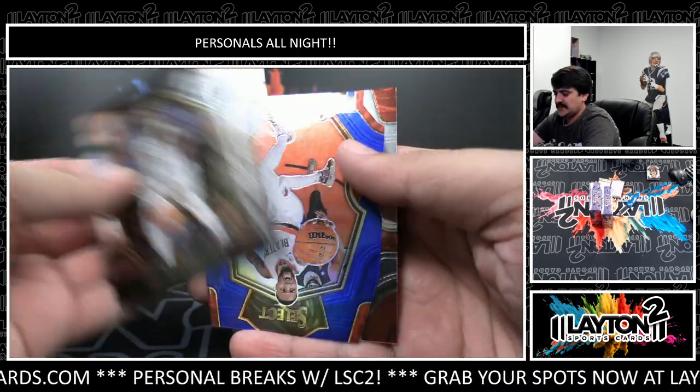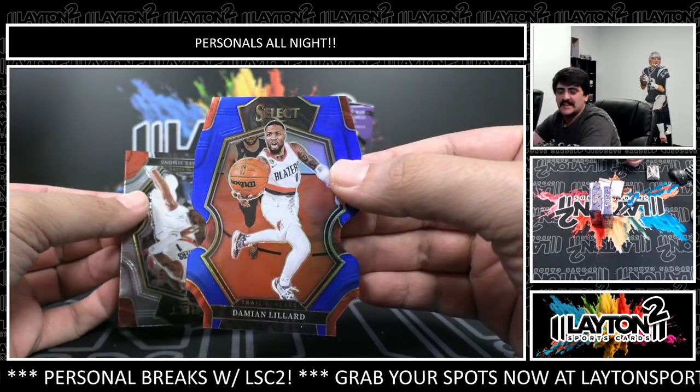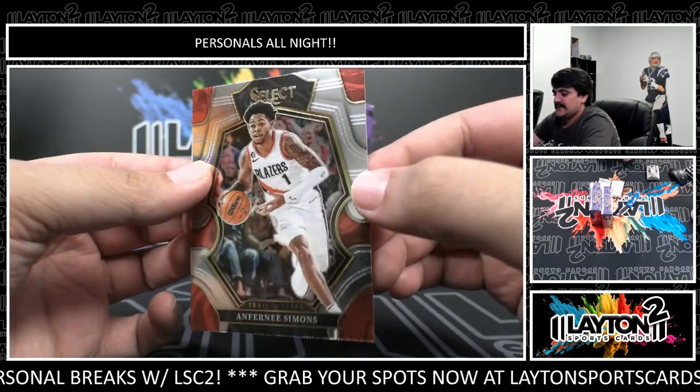That's Brice die cut. Ty Ty Washington rookie and die cut - it's gonna be Dame Lillard on the blue die cut. These are sweet looking die cuts, nice one there. That one's to 249. Dame and Anthony Simons.